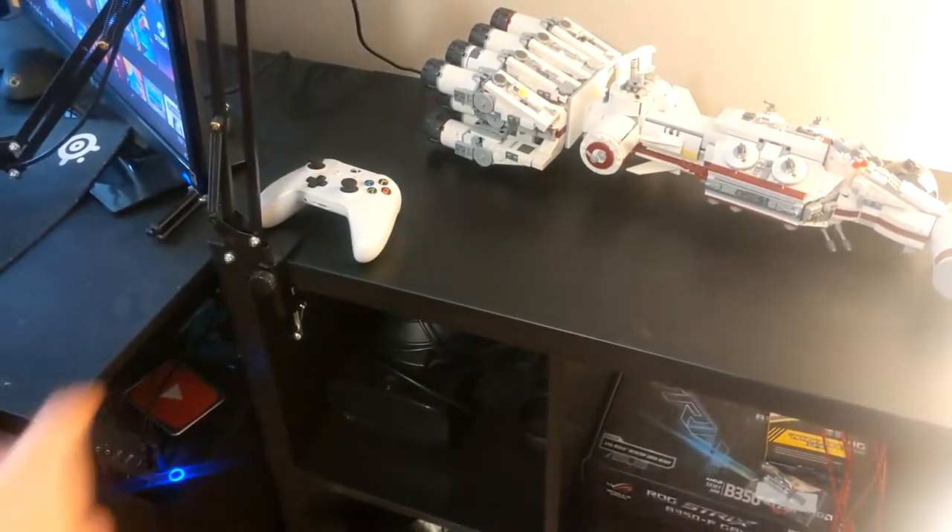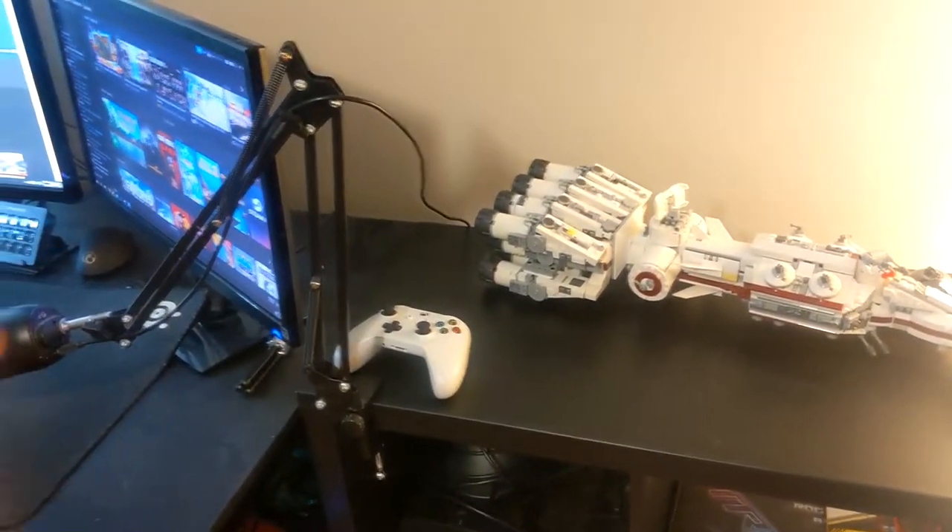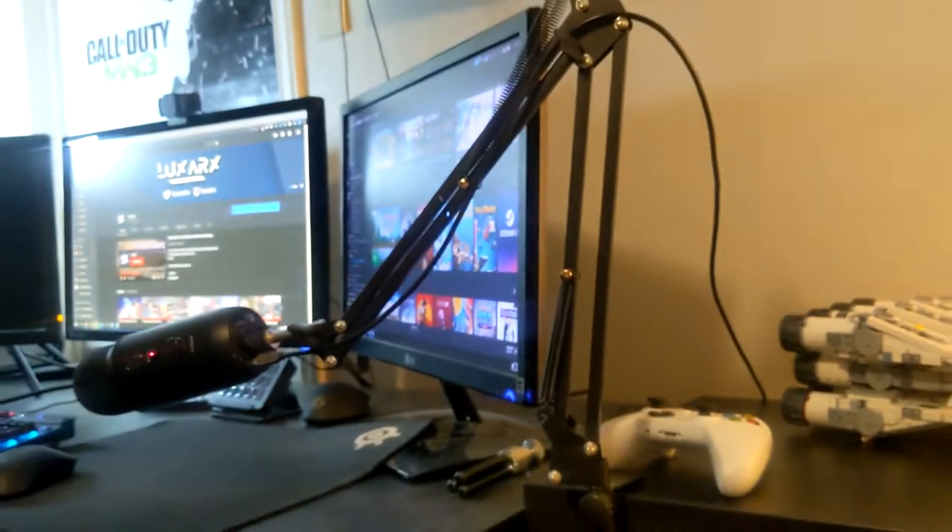There's an Xbox controller for PC that I'm not currently using, just sitting there. The shelf also serves as a mic arm mount, because the table is too thick for the mount — this location works perfectly.